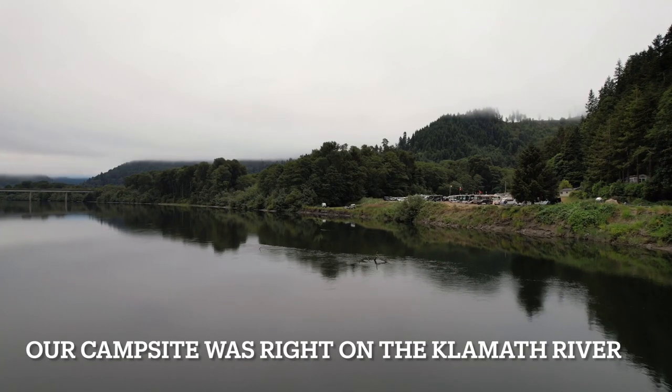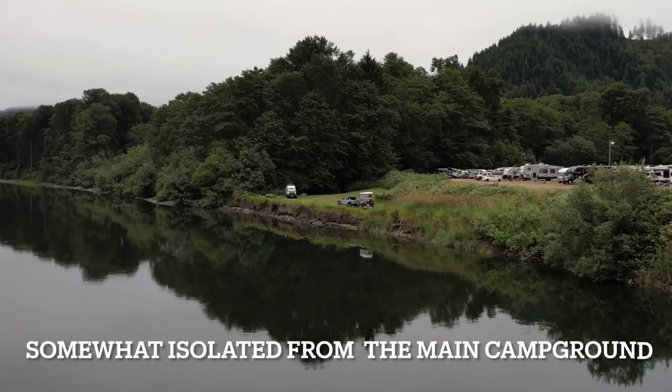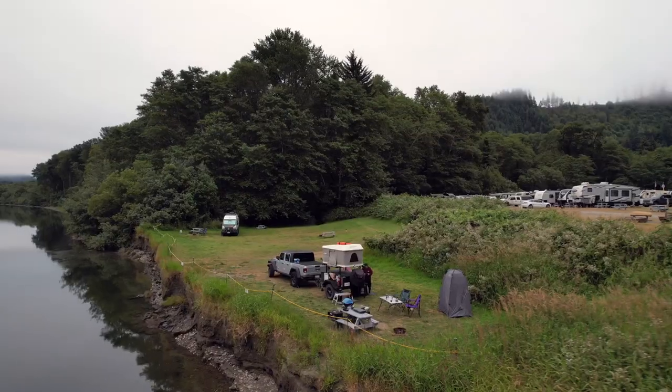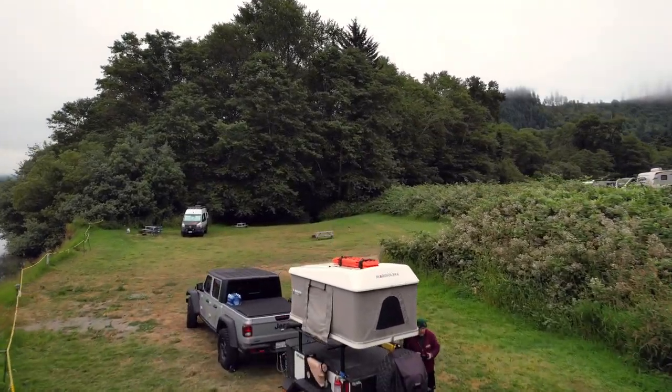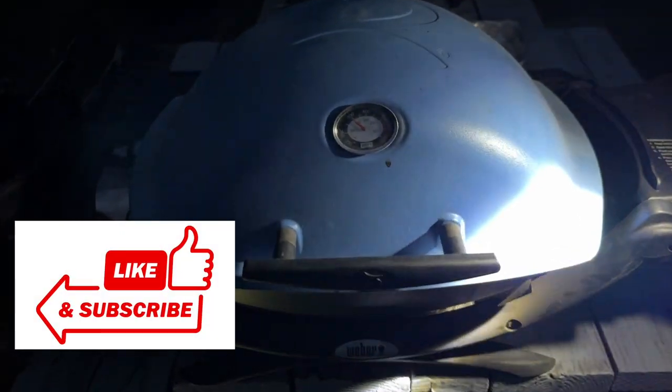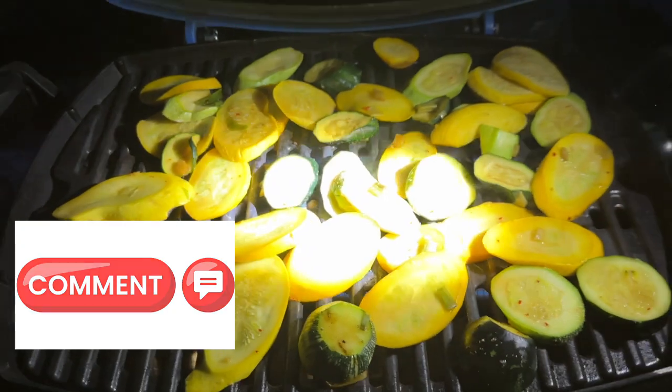Our camp was on the banks of the Klamath River and relatively isolated from the rest of the RV park. We set up our camp, roasted some homegrown squash, and climbed into our rooftop tent to get a good night's rest for all the activity we were going to have the following day.